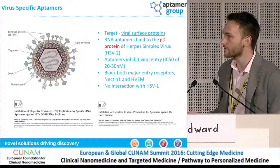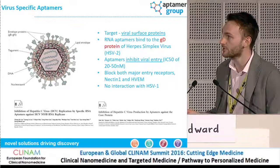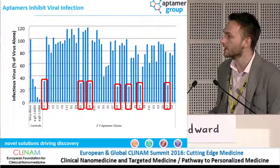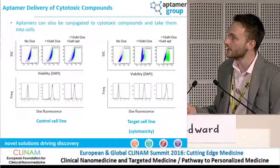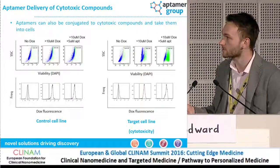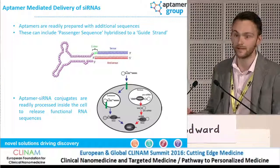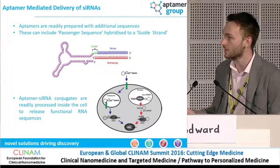Just quickly — you can see here Aptomers raised against HIV, binding to the gp protein which prevents viral entry. Several Aptomer clones have inhibitory properties to prevent internalization of the virus. You can also see conjugation of Aptomers to doxorubicin to elicit a cytotoxic response — the control line has minimal effects, but in the target cell line there's a nice cytotoxic response. They can also be conjugated to siRNAs, so the Aptomer serves as a delivery mechanism to bring the microRNA to where you want it.